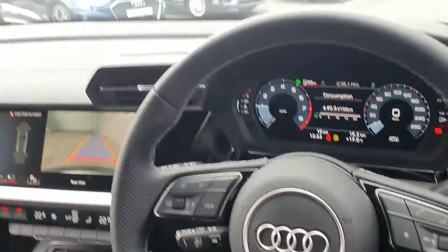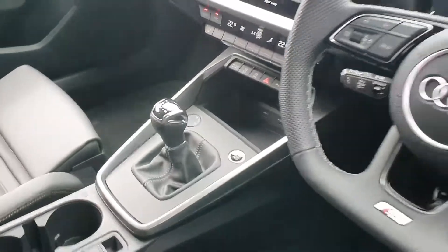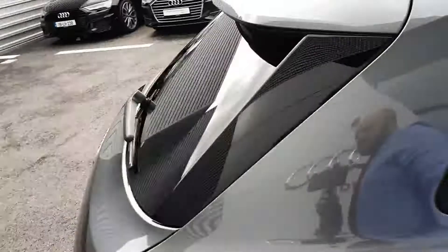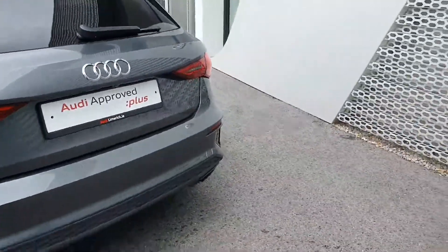Further features include digital cockpit, active lane assist, auto lights and wipers. Furthermore, this vehicle has a start stop button, privacy glazing, rear spoiler, LED rear lights with dynamic indicators, and the S-line Sportback bumper.